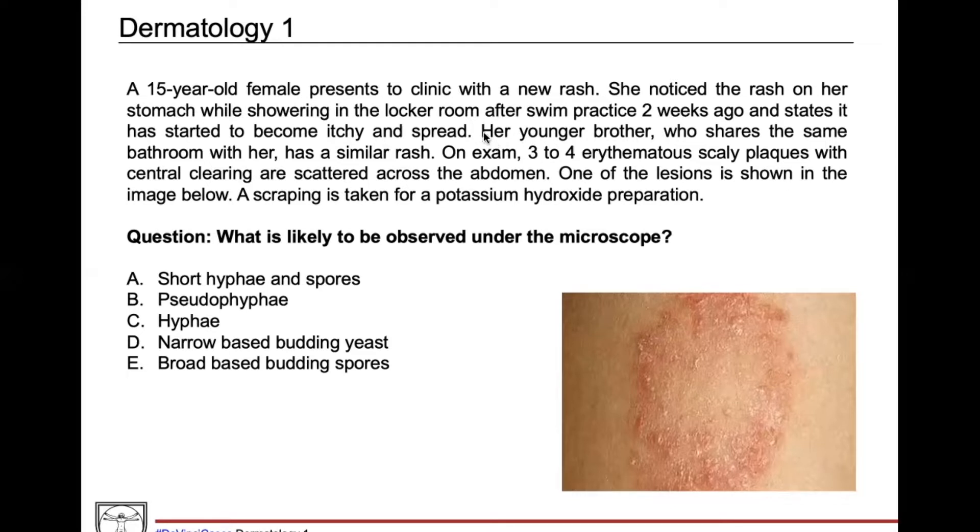Her younger brother who shares the same bathroom with her has a similar rash, again hammering home that skin-to-skin contact is probably how she got this rash. On exam, she's got three to four erythematous scaly plaques with central clearing scattered across the abdomen, and one of the lesions is shown in the image.